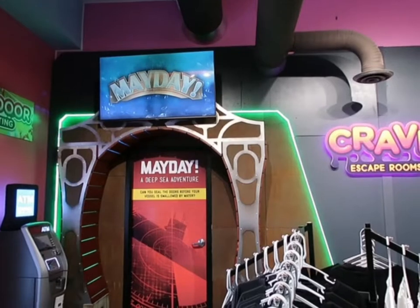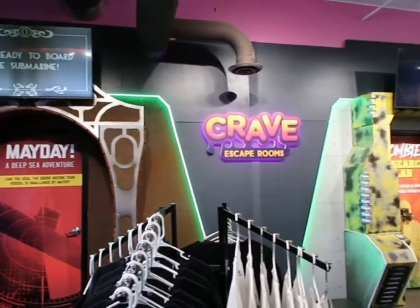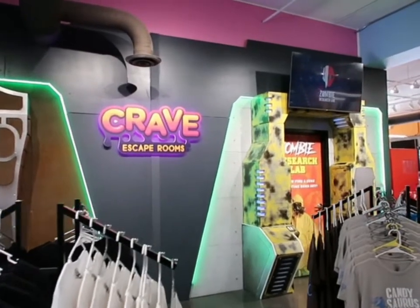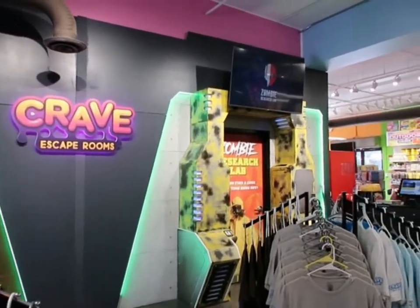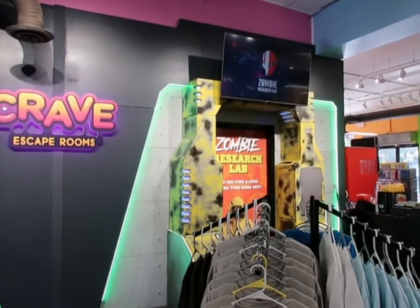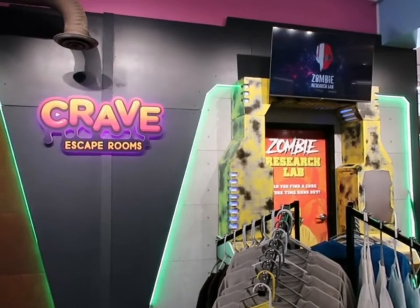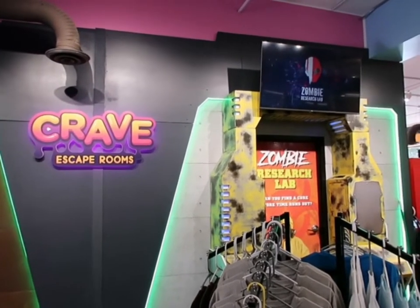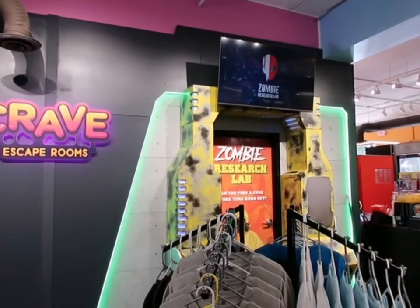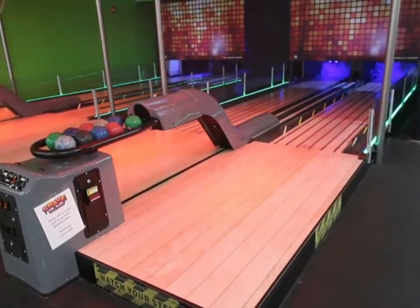Over here is where you're going to see the escape rooms. You've got the Mayday, which is a deep sea adventure, and then this one is the Zombie Research Lab — one I've been recommended to try at some point. You've got to have two or more people. It is a single room and they work off a tablet system. They don't allow any video inside, but we're going to pop in there and check it out one of these times.